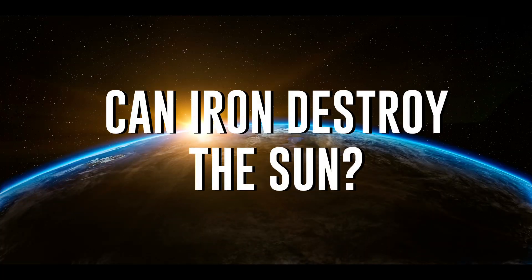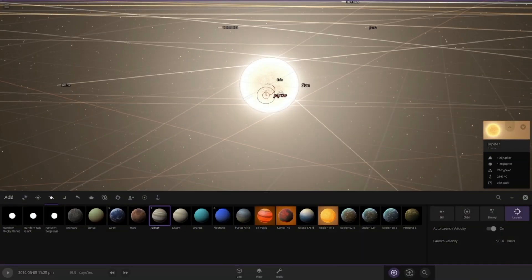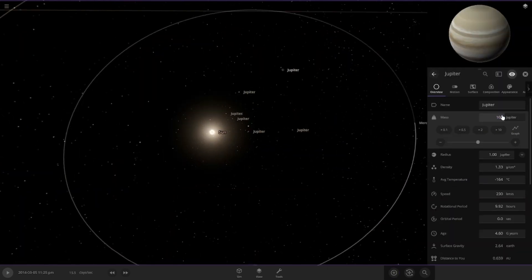So what would happen if we just injected a bunch of iron into the sun's core? The energy required to fuse iron is more than the energy we end up getting from the reaction. With that in mind, would we be able to extinguish the sun if we injected enough iron into its core? Could iron be considered poison to stars?